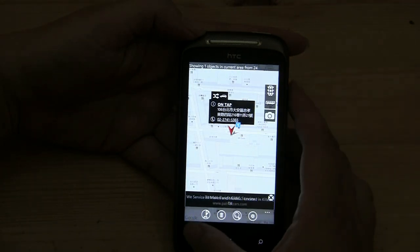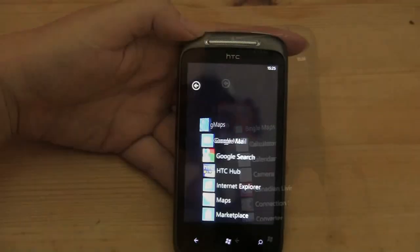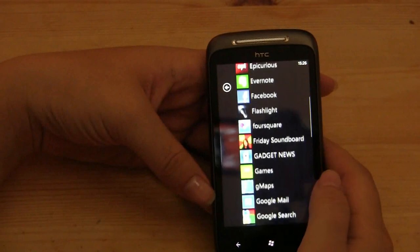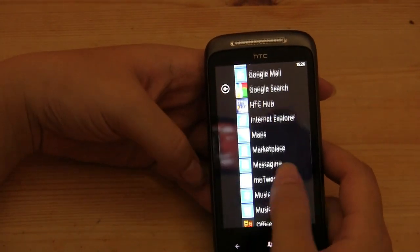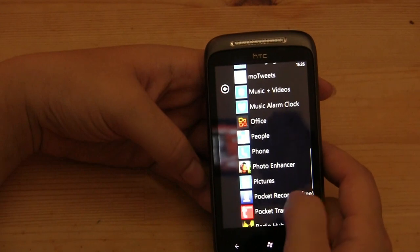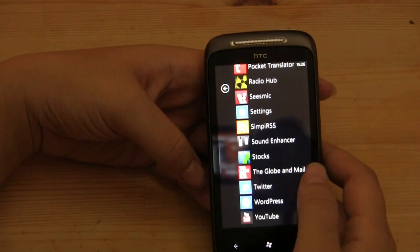I guess there are a couple of pretty decent ones. This one would actually just pull up Taipei every time I put in an address. So this has been kind of my walkthrough of the HTC Mozart. I've been using this phone for a month and it's starting to grow on me, now that I'm able to get a couple of the apps I've been craving.